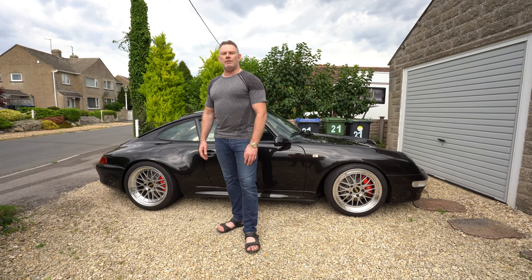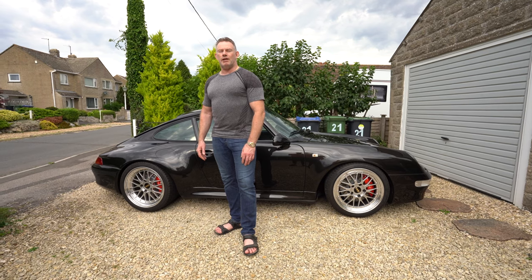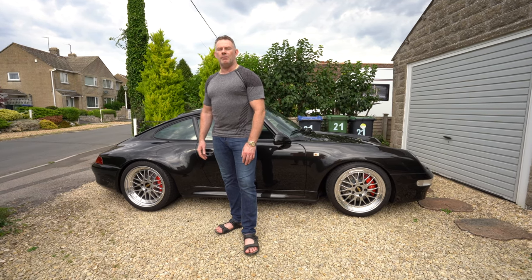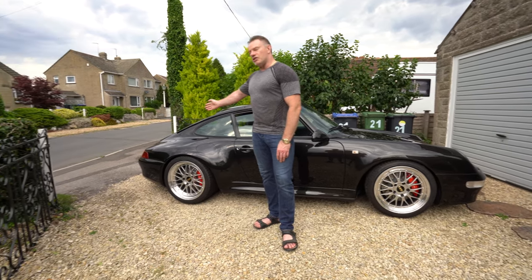Hi guys and welcome back to Rich Reviews. Welcome to the eighth in my series documenting my ownership of my 1997 911 Type 993S. Today we're going to talk about the engine.